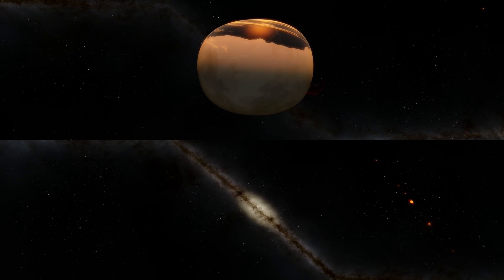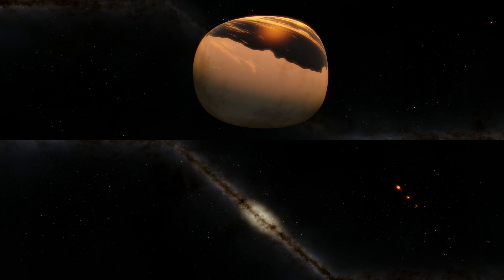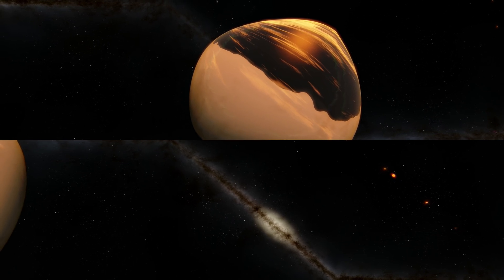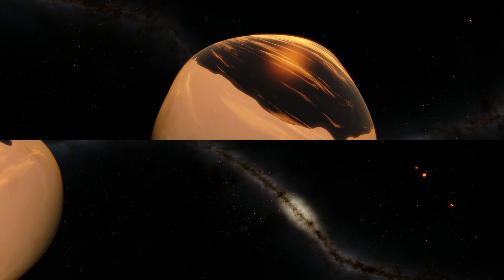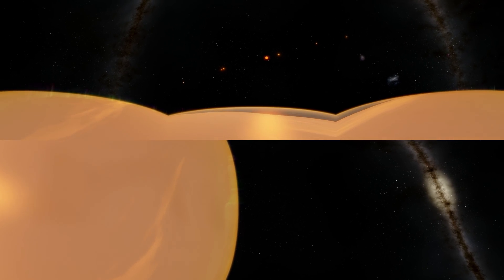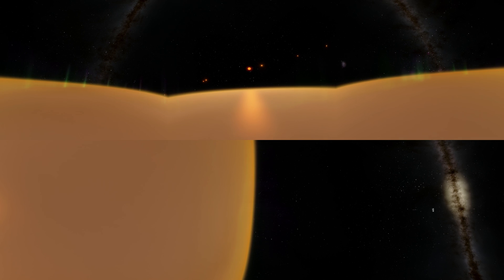Three of these planets specifically D, E, and F are within that habitable zone and are possibly full of water, or at least have some water on the twilight area of the planet in between the hot and the cool zones.